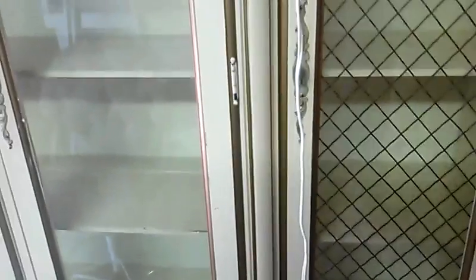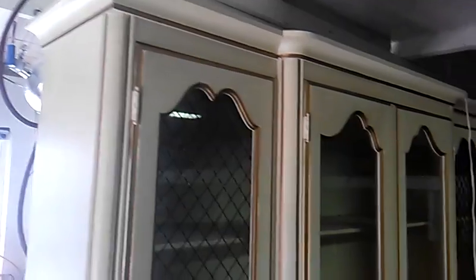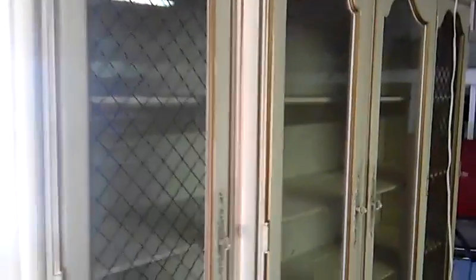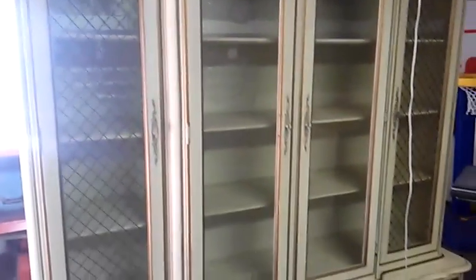They should have them right there in the hardware section. The least he's going to take for this thing is $1,000 even, and we're over here in Belén, New Mexico, so give us a call.